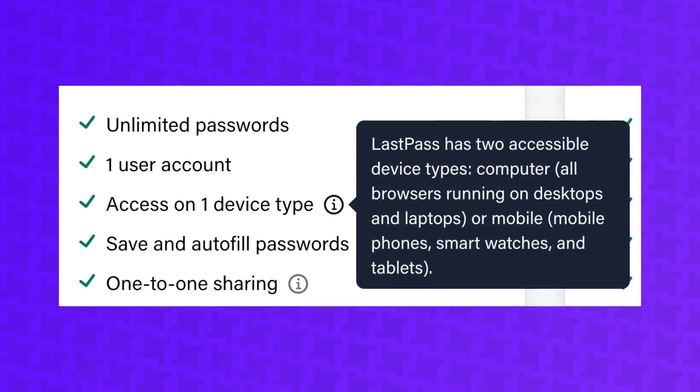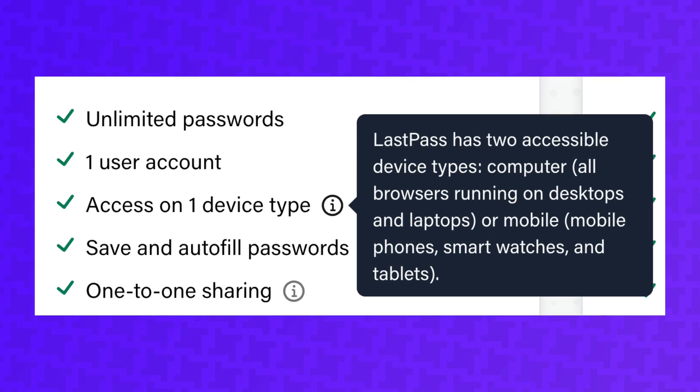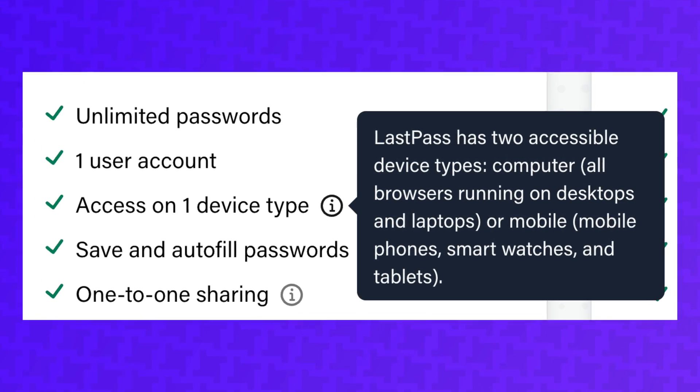But which password manager has the best features? Every password manager lets you store unlimited passwords for free. However, LastPass only lets you sync these passwords between one device type — you have to choose between computers, which includes all browsers running on desktops and laptops, or mobile, which includes smartphones, tablets, and smartwatches. So if you have a laptop and a phone, which most people do, you're not going to be able to sync passwords between those devices on the LastPass free plan.